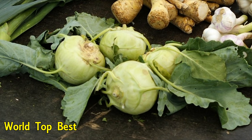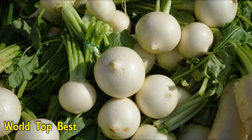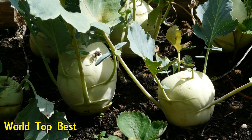Number 10: Turnip Greens. This bitter vegetable, known for its high levels of calcium, is an excellent source of iron. 1 cup of turnip greens contains 1.15 to 2 mg of iron.